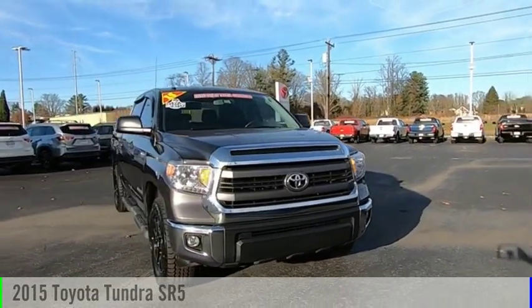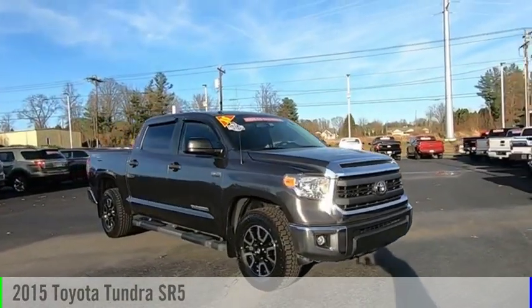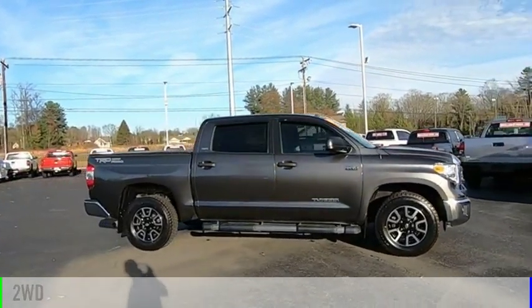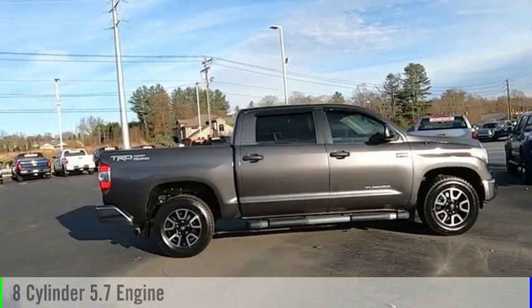Looking for the right vehicle? Check out the 2015 Tundra. This vehicle is powered by a two-wheel drive, eight-cylinder, 5.7-liter engine.